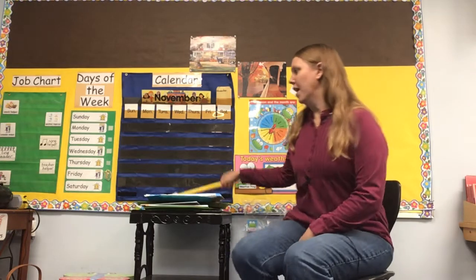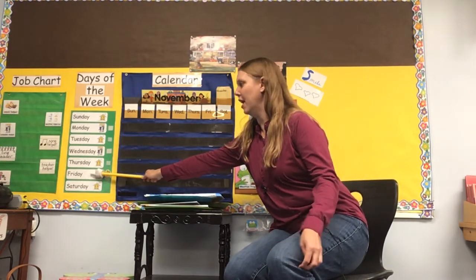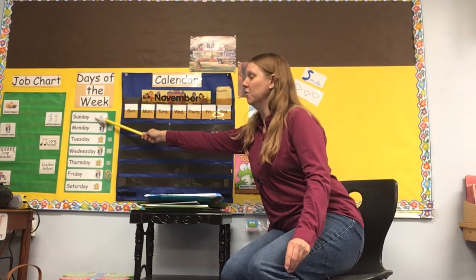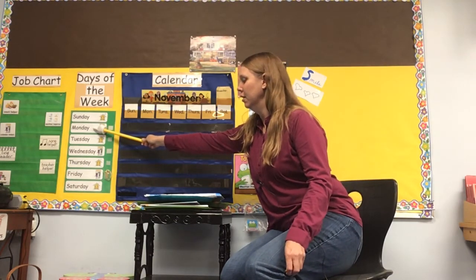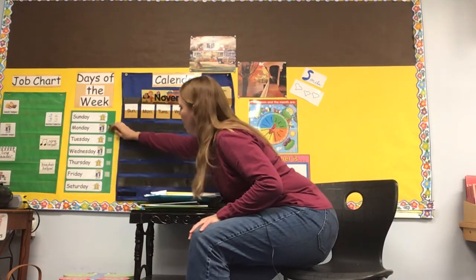So what was the last day we had of school? Yeah, Friday. And then we had the weekend — Saturday, Sunday. So we are back to Monday. Monday! Yes. So let me put the frog up here on Monday.